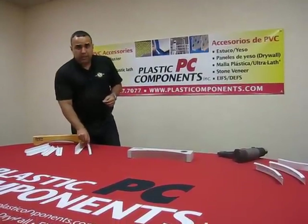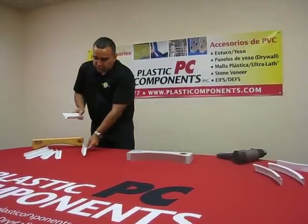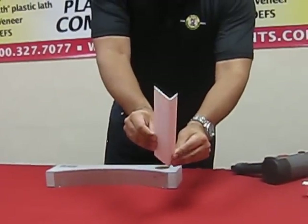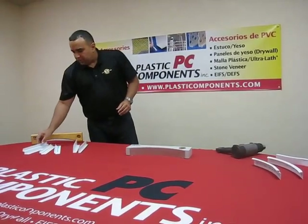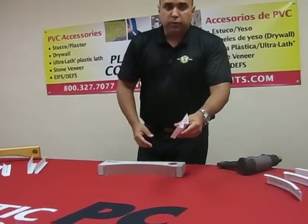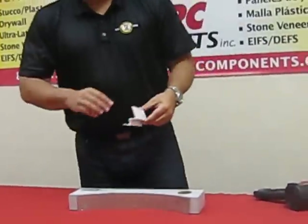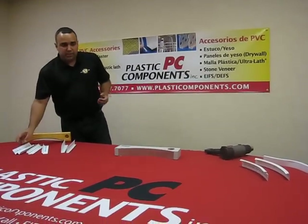Radii Trim comes in two different profiles and five different sizes. The first profile is your standard L profile, which comes in two different sizes. The second profile is the shadow reveal mold. Please feel free to visit our website, plasticcomponents.com, so you can get more technical information and sizes.